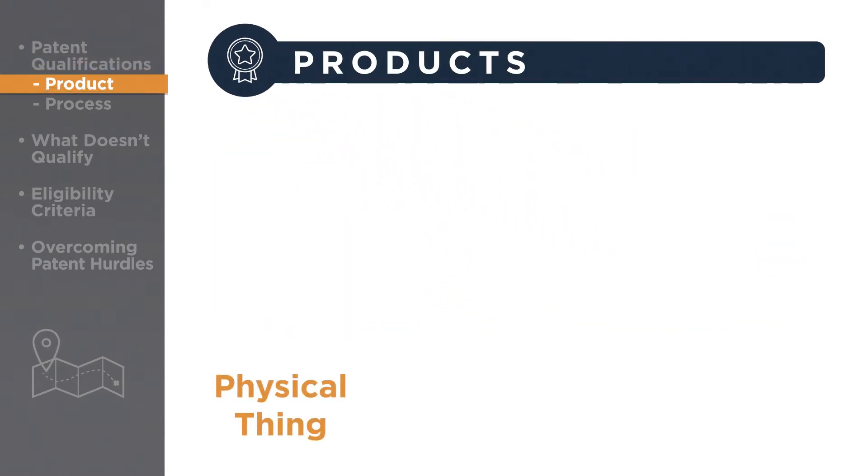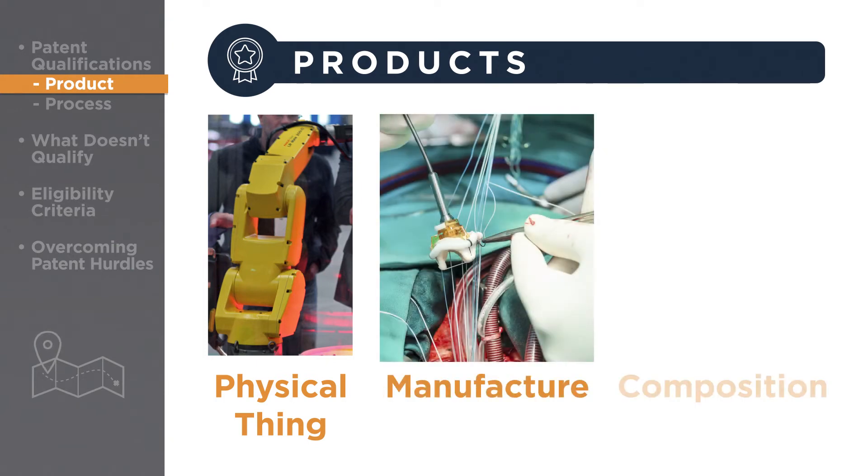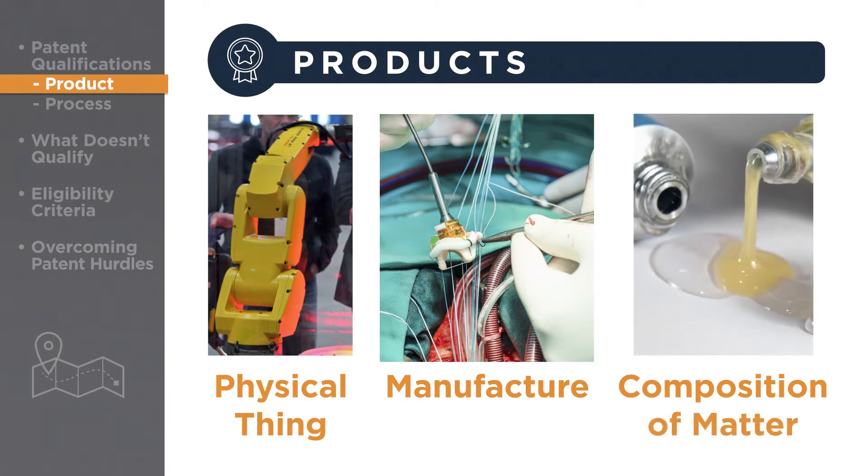Products are physical things – a machine, like a new type of robotic welder, or a manufactured item, like a new type of heart valve, or a composition of matter, like a new chemical superglue for binding materials together.